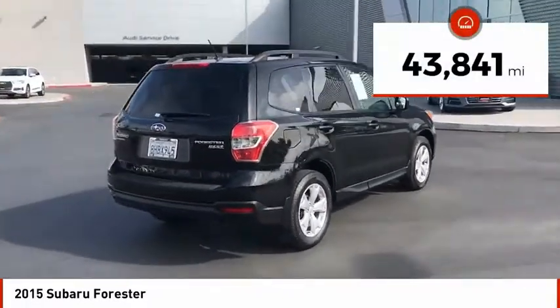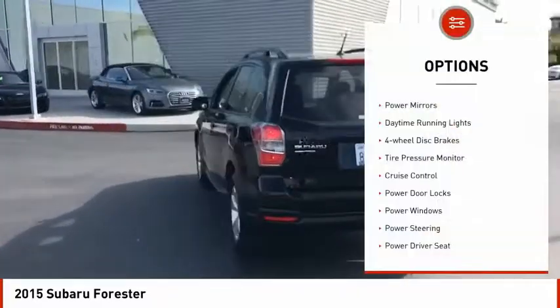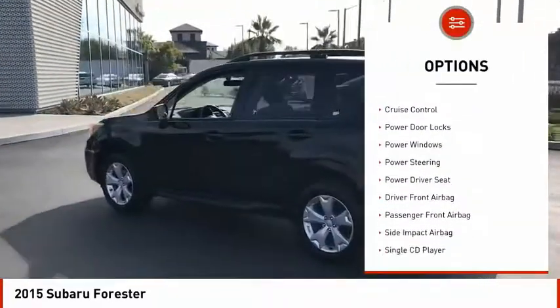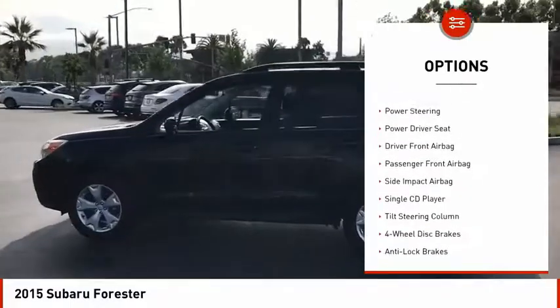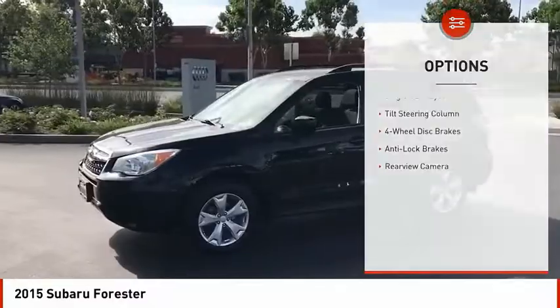This vehicle has less than 45,000 miles. Here are some of this vehicle's great options: power mirrors, daytime running lights, four wheel disc brakes, tire pressure monitor, cruise control, power door locks, power windows, and power steering.